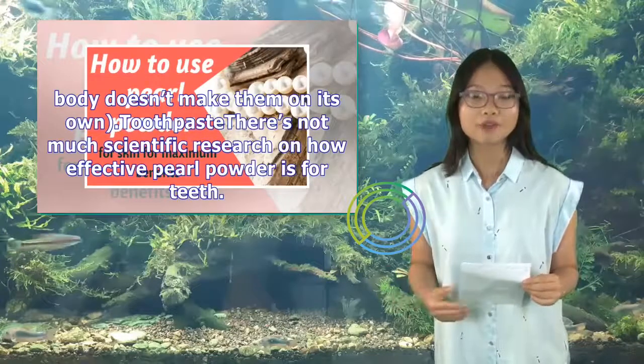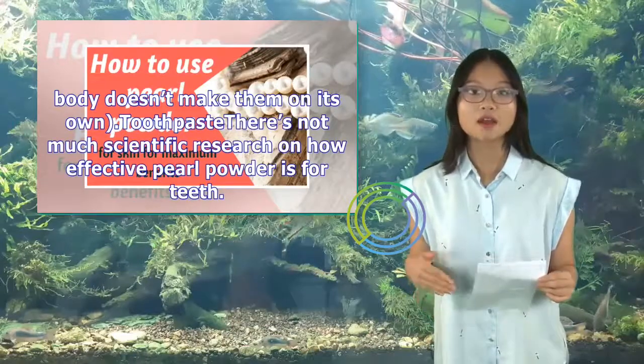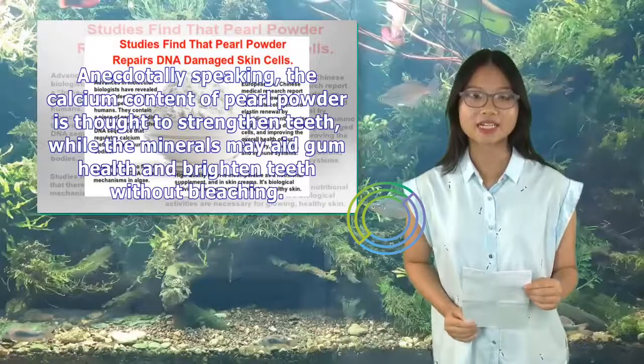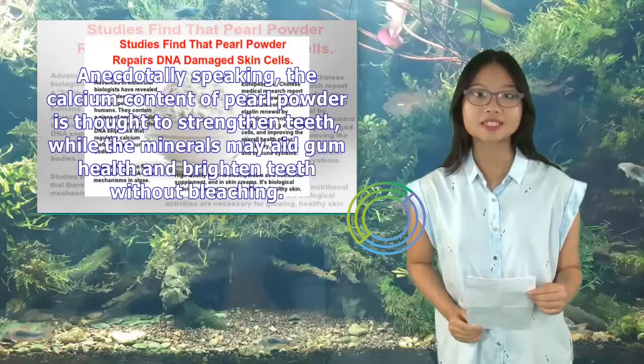Toothpaste: There's not much scientific research on how effective pearl powder is for teeth. Anecdotally speaking, the calcium content of pearl powder is thought to strengthen teeth, while the minerals may aid gum health and brighten teeth without bleaching.